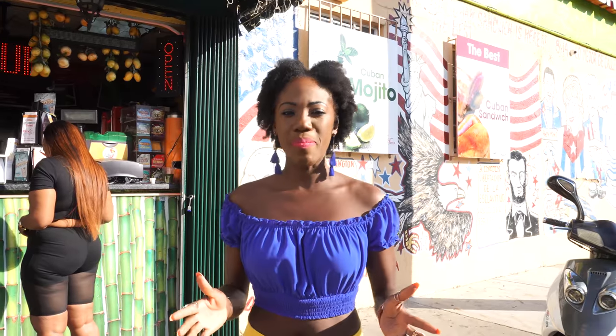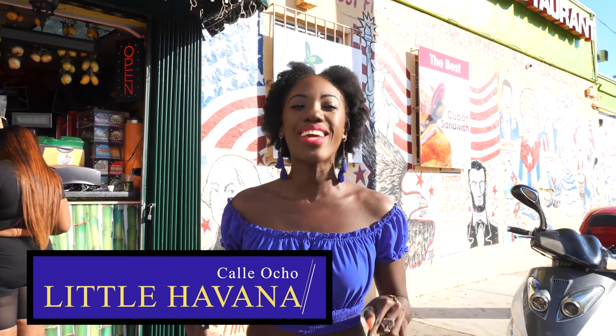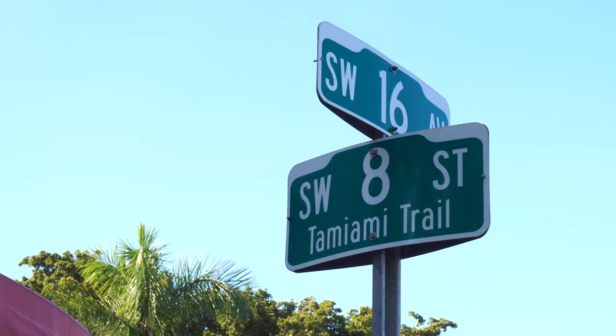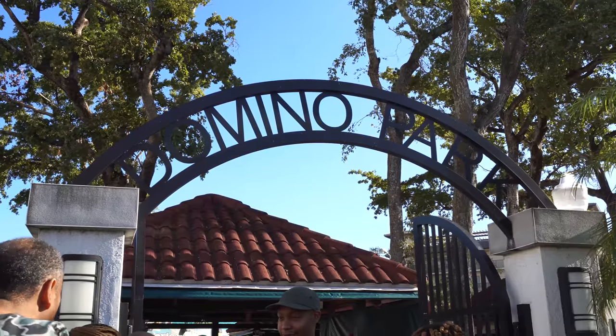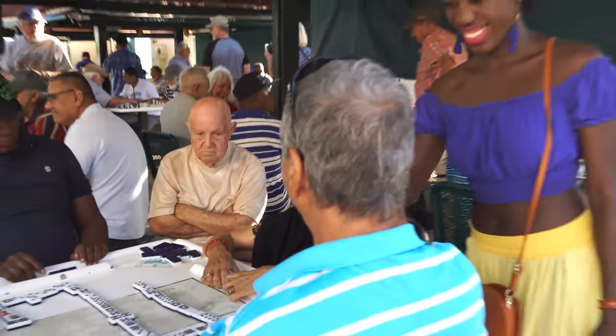Alright, you can't come to Miami and not experience the vibrant Cuban culture right here in Little Havana. Located on 8th Street, locally called Calle Ocho, Little Havana is a vibrant street known for its popular ventanitas, colorful festivals, music, and domino parks, where older Cubans gather to play a game or two.